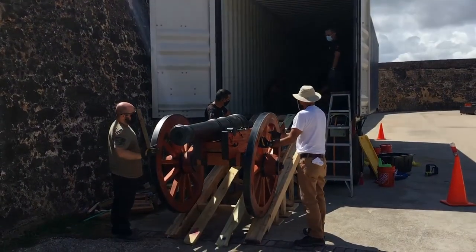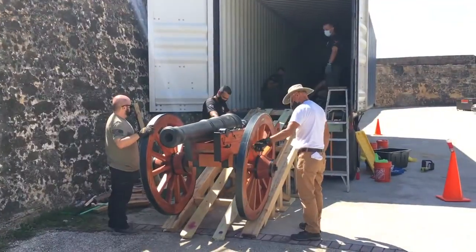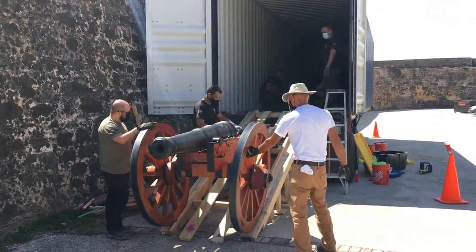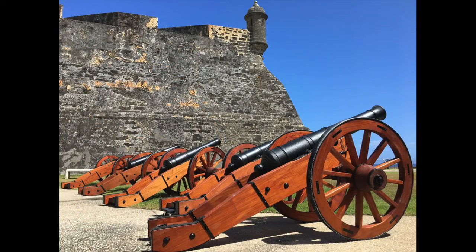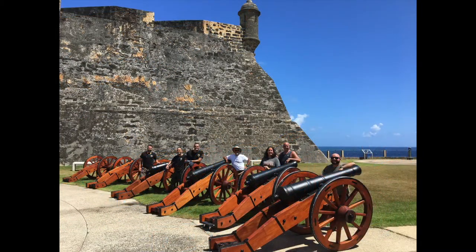You may be thinking — hey, that ramp looks like the one you loaded them with. Well, it is. We broke it down, packed it up, shipped it, then reassembled it in San Juan to unload. We unloaded all the cannon and carriages into a grassy staging area in San Cristobal. This is not their final destination, but the spot made for great photographs.